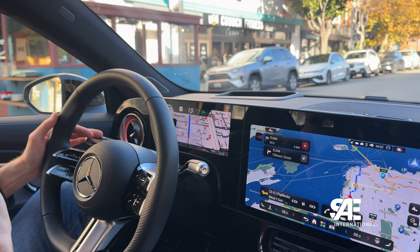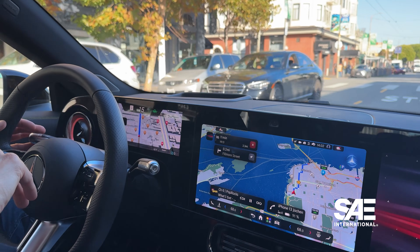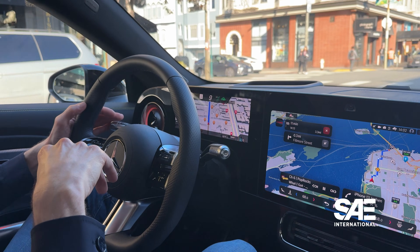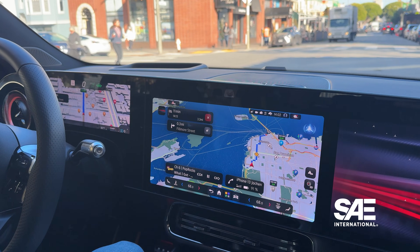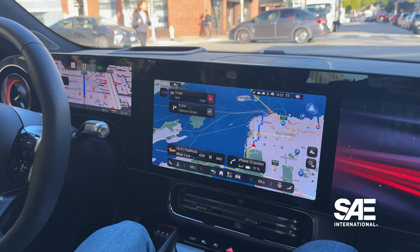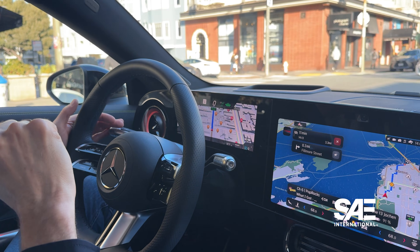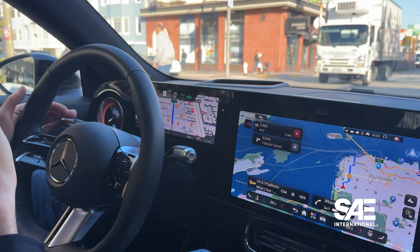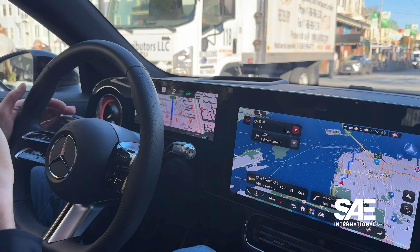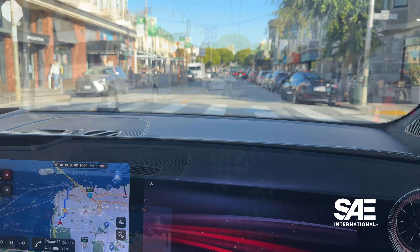The SAE Level 2 driver assistance system uses point-to-point directions to help navigate a vehicle to its destination. Technically, this system is a hands-on, eyes-on system, but the vehicle I rode in with Christopher von Hugo, who is on the Development Advanced Driver Assistance Systems team for Mercedes, steered, braked, and assessed the situation — essentially what a human being behind the wheel would do while driving through an urban area.